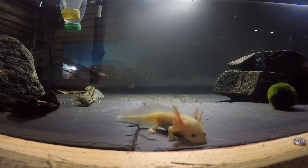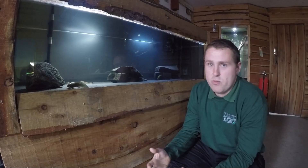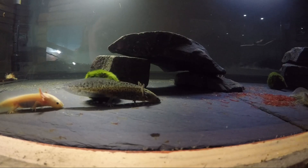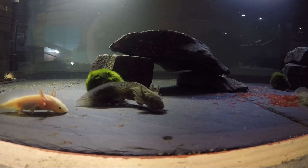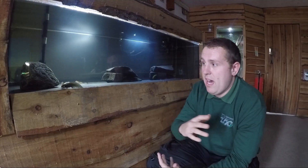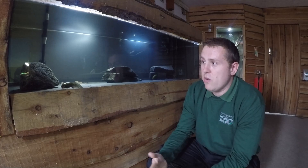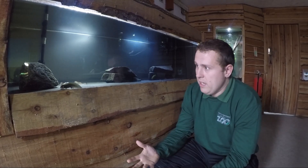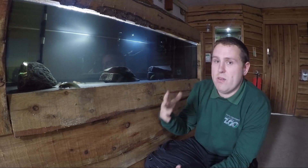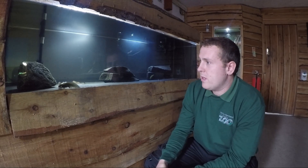Quite often as babies they've got very poor eyesight — it's if they sense movement or smell. So if there's a bit of a frenzy for food and they're all just grabbing, they'll quite often get little toes and limbs nipped. It's not a problem; it's back in no time and they're absolutely none the worse for it. It's obviously something that's studied very widely across the world in labs to see if we can harness any of that and use it to our advantage, because axolotls really are winning on that front.